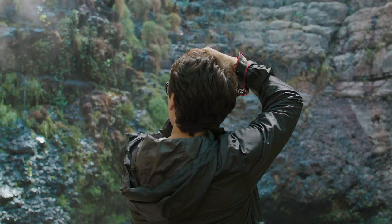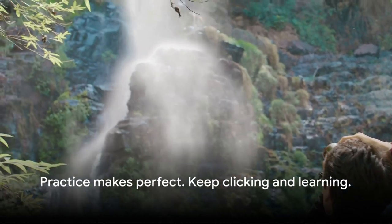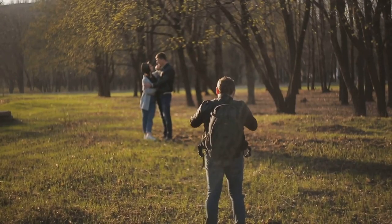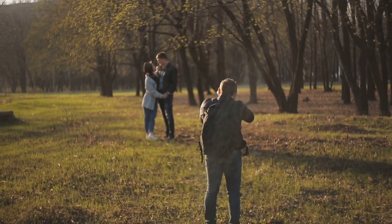Remember, the key to becoming a better photographer lies in practice and consistency. So grab your camera and start shooting — your journey to becoming a better photographer starts now.